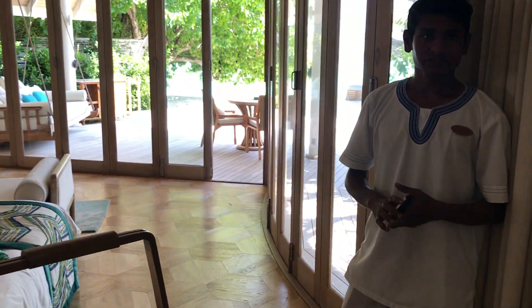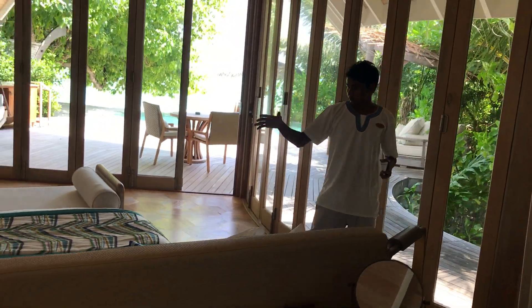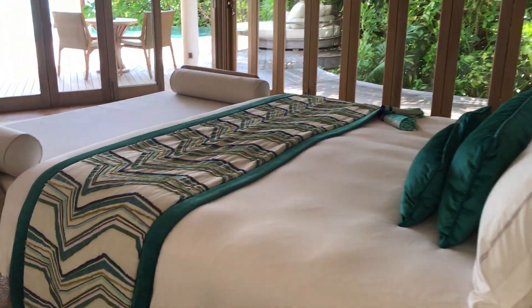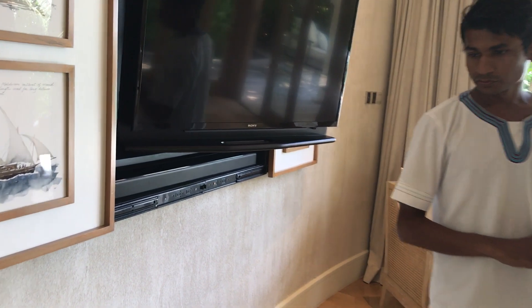We will do a quick orientation in the villa just to get familiar with everything. Here is the master bed. Here is the television. A Bose sound system which you can connect to your phone via Bluetooth. And a welcome champagne on arrival.